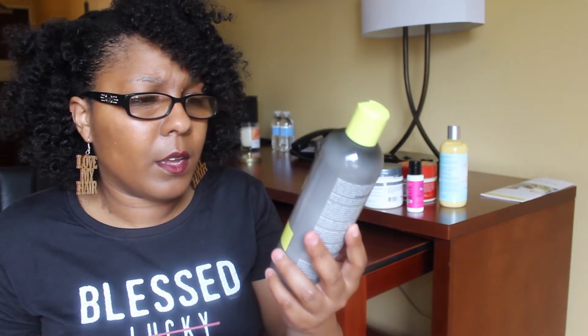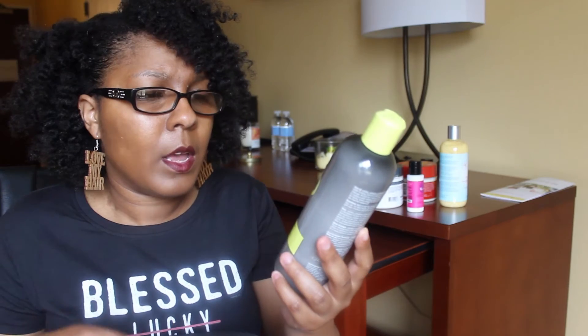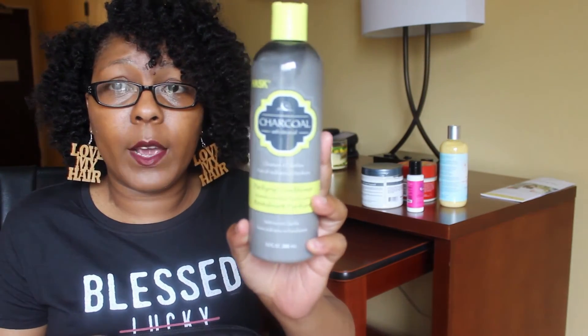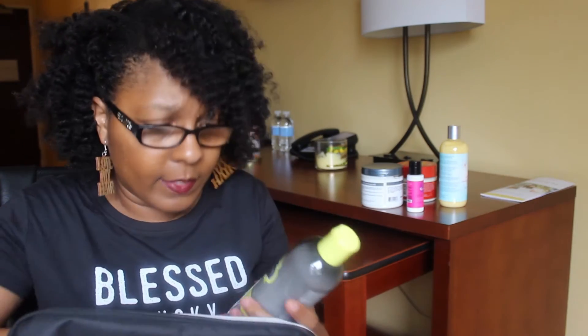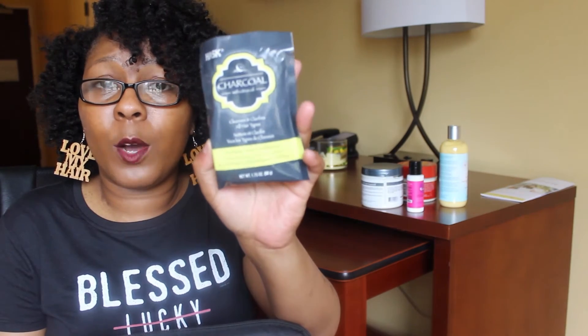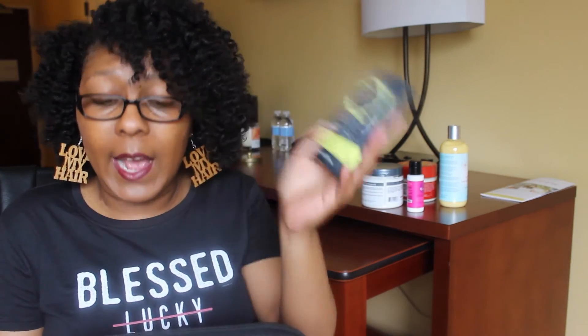They also sent me the purifying conditioner, which I cannot wait to try either — that citrus oil makes everything smell extra good. And here is the purifying deep conditioner, so hopefully there's enough for me to try on my whole head of hair. I got some great goodies and I cannot wait to try them out.